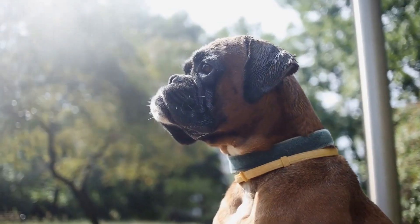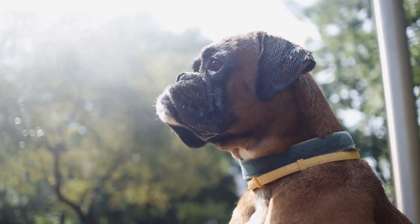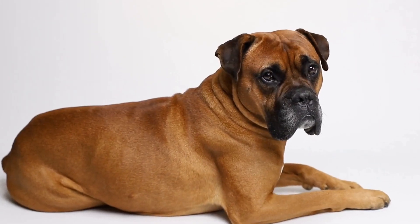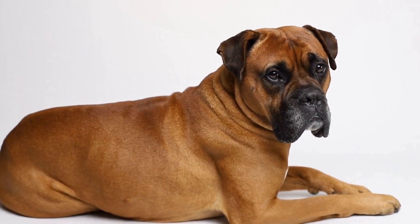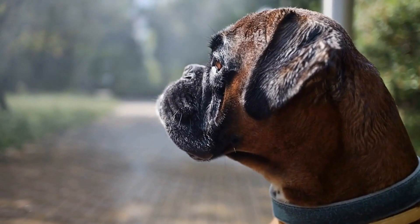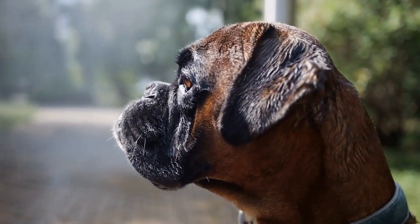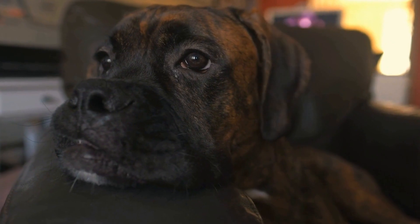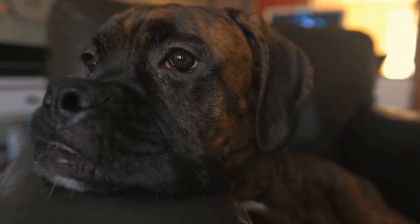Getting your dog to willingly enter the crate can be achieved through patience and positive reinforcement. Use treats and toys to lure them inside and speak in a calm and reassuring tone. Avoid any negative associations with the crate, such as punishment or confinement for long periods. The goal is to make the crate a safe and comforting environment for your boxer dog.